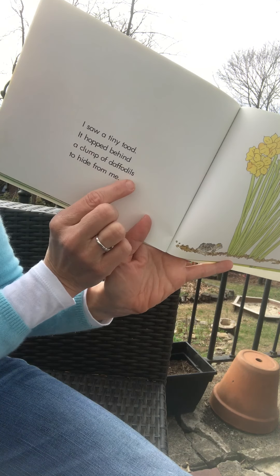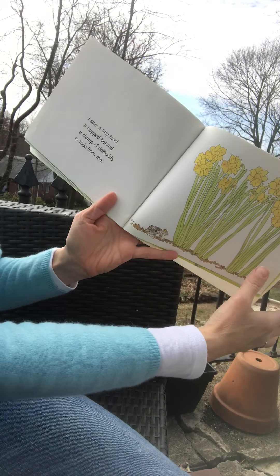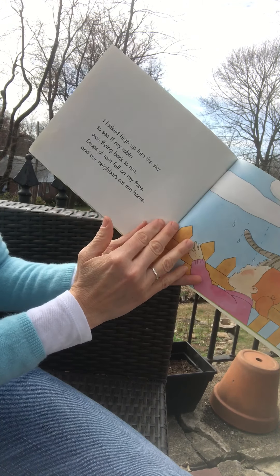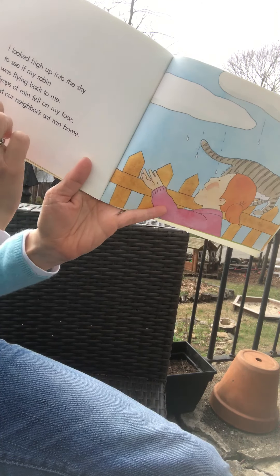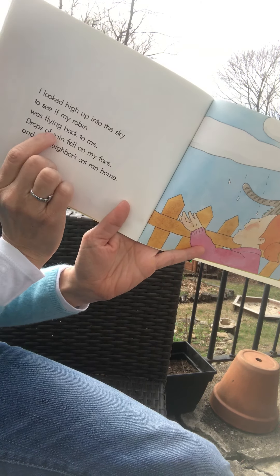A robin sang a song for me every day last summer. I liked that robin. So the little girl, the main character, is talking to us and she's telling us that this robin last year sang to her in the summer and how much she enjoyed that. But in the fall my robin flew away. My father said it would come back in the spring. That's why daddy's pointing to the 21st of March on the calendar.